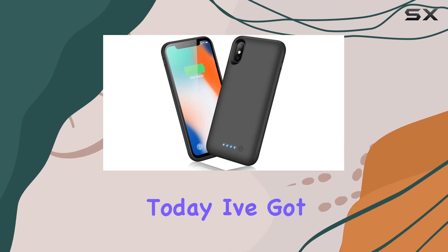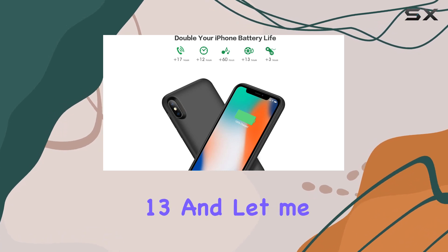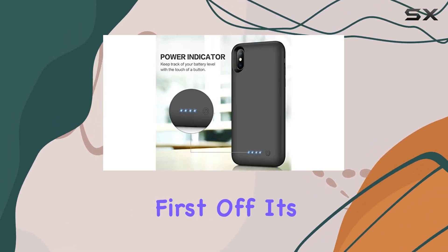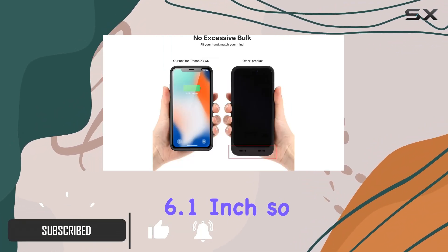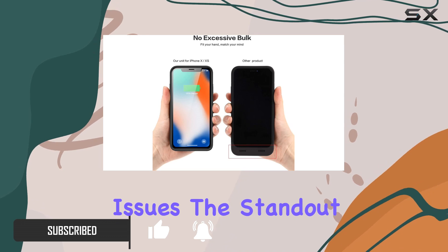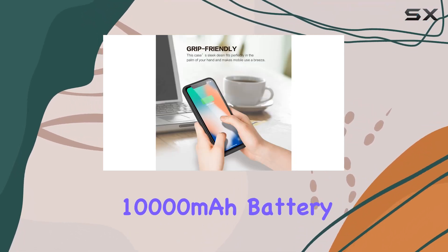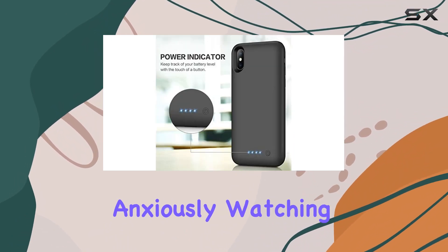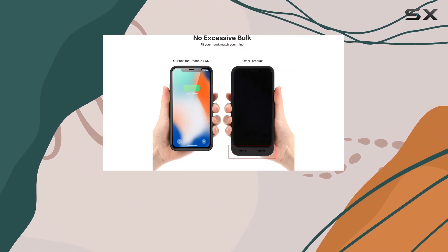Hey everyone, today I've got my hands on the YNG YKJ battery case for the iPhone 13. It's specifically designed for the iPhone 13 6.1 inch, so no worries about compatibility issues. The standout feature is the impressive 10,000 milliamp hours battery, giving your iPhone more than a 200% boost in battery life — no more anxiously watching that battery percentage.